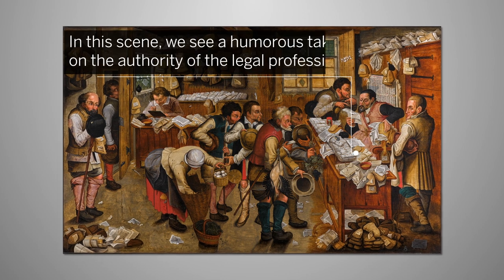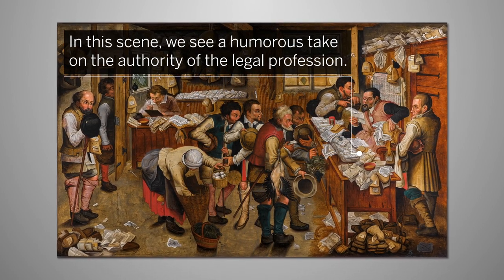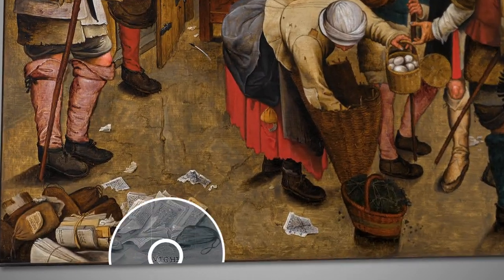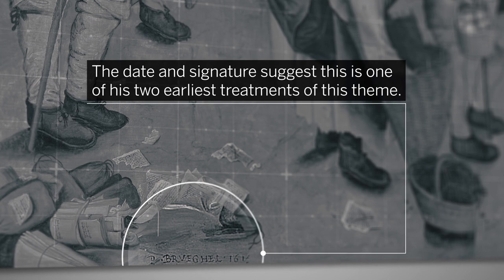In this scene, we see a humorous take on the authority of the legal profession. A popular subject for the artist, the Dayton signature suggests this is one of his two earliest treatments of this theme.